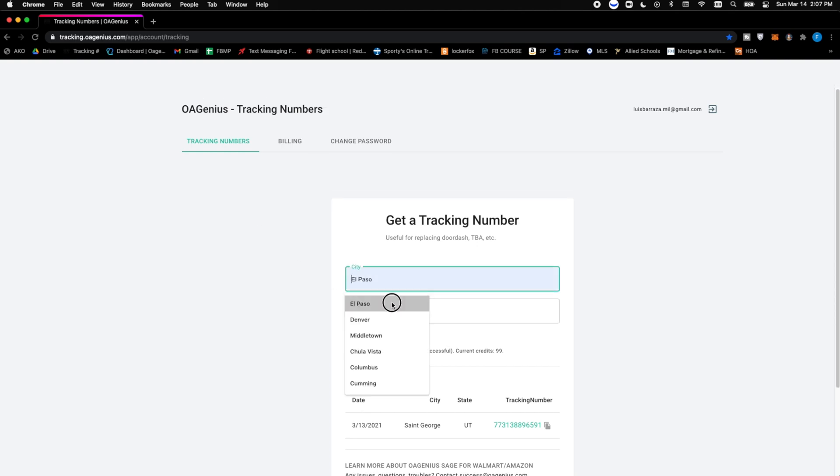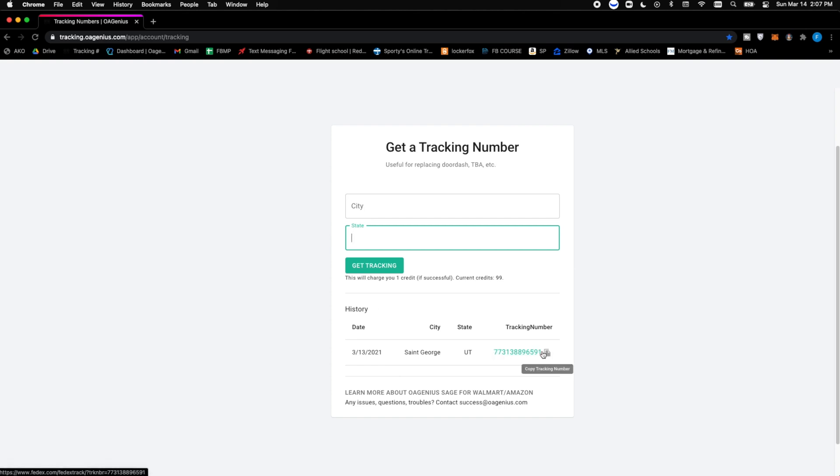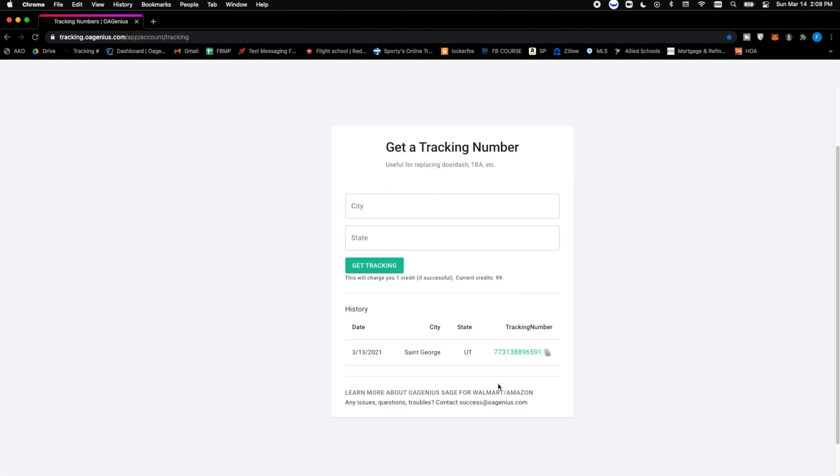Hypothetically, let's say the customer is in El Paso, Texas. You type that in and hit 'Get Tracking.' I'm not going to actually click it since I don't want to waste a credit, but once you do, it deducts one credit and gives you a tracking number — typically FedEx. You can click it to verify, and it's an actual real tracking number going to that city. Then you paste it into Facebook Marketplace, and Facebook pays you five days after delivery with no tracking number issues.